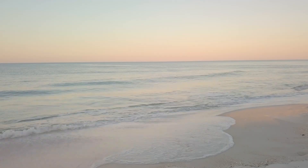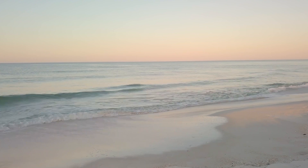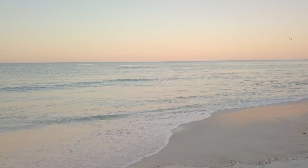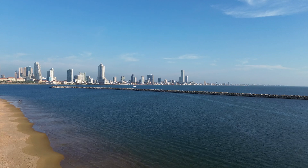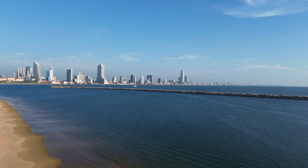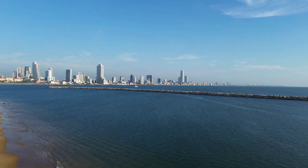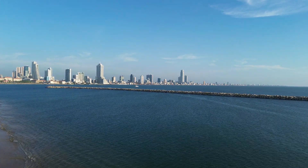Sediments and sand: shallow waters near the shore can appear brown or murky due to particles floating in the water. The sky's reflection: while the ocean isn't just a reflection of the sky, the angle of sunlight and weather conditions can slightly affect how we perceive its color.